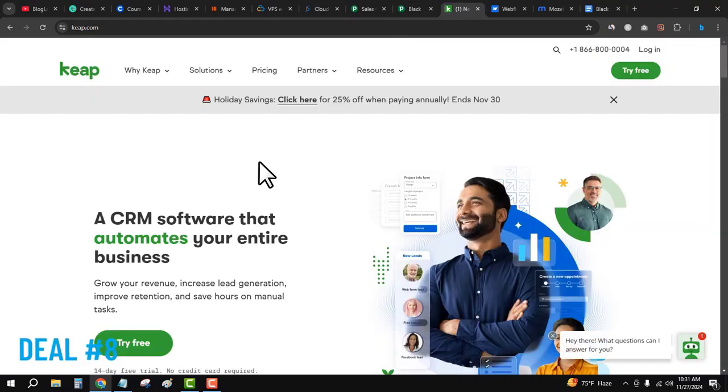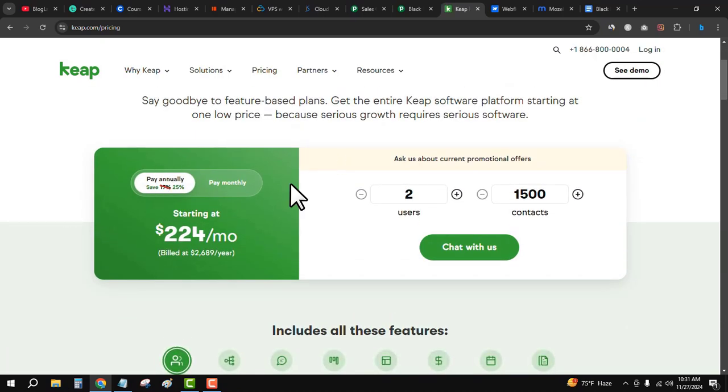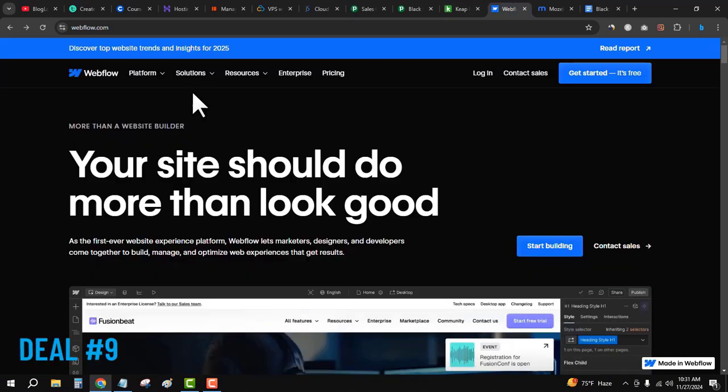The next deal is Keap. Keap is another best CRM platform, similar to Pipedrive, and it is providing 25 percent discount on different plans. Click on the eighth link in the description, then click on 'Holiday Savings,' select your plan, and click 'Chat with Us.' You will be redirected to customer support where you can discuss your requirements and choose your plan.